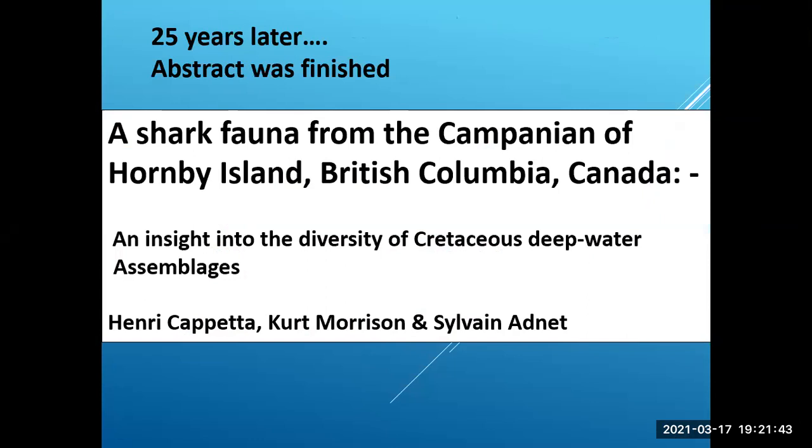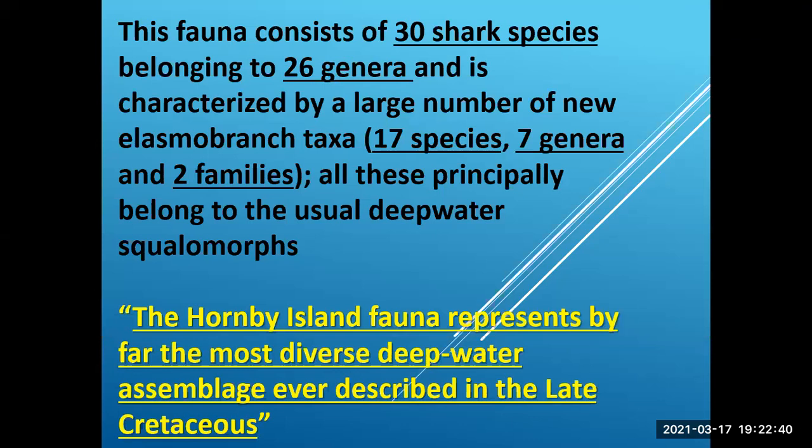25 years later, Henry Capetta — probably the world's best authority on shark's teeth, now in his 80s — was able to work closely with Curt Morrison over a period of at least 15 to 20 years to get this sorted out. Basically it's a shark fauna from the Campanian, Hornby Island, British Columbia, Canada. You can Google that and get the whole abstract. He's saying this is an insight into the diversity of Cretaceous deep water assemblages.